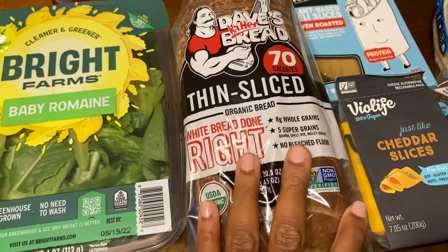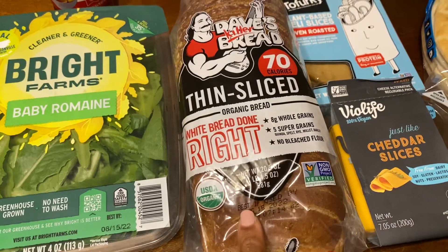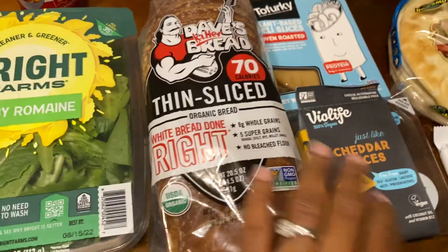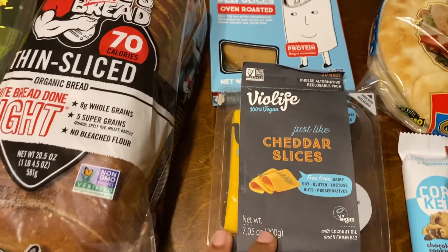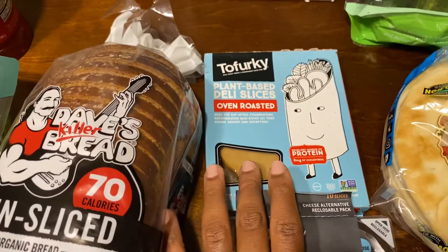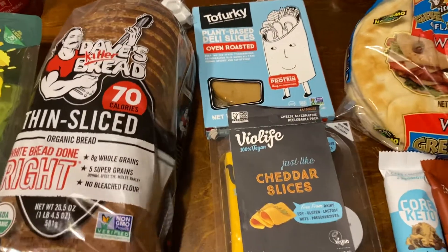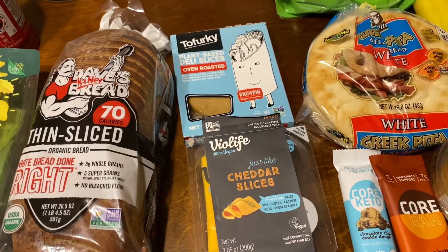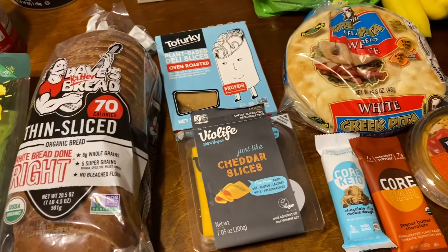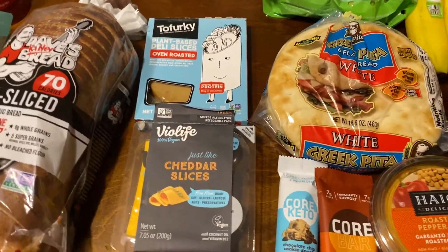I got some more of the Dave's Killer Bread — I think it was on sale for $5.49. Then I got some BioLife, which was regular price $3.99. And the Tofurkey was $2.99. I figured it would be a nice quick lunch for whenever the kids actually eat lunch. They've been kind of skipping it some days because they've just been playing so hard, but I figured that would be something quick and easy to have on hand.